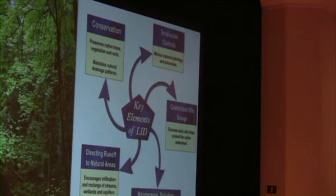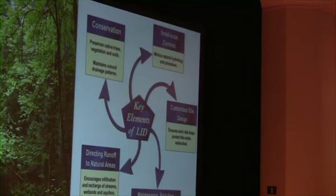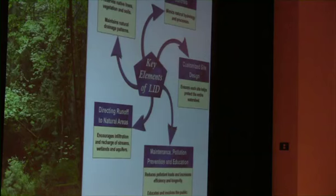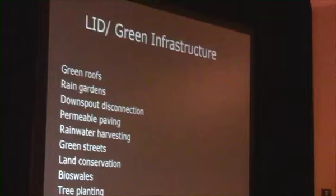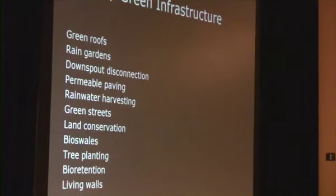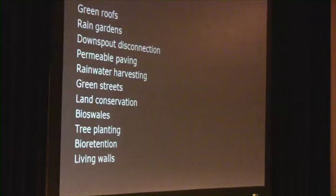Key elements of low impact development are conservation of native trees, vegetation, and soils; the use of small-scale techniques that mimic the natural hydrology of the site; using site-specific designs; minimizing the amount of pollution and runoff from a site; ensuring best management practices are maintained properly; and allowing rainwater to infiltrate and recharge groundwater. LID techniques include features such as green roofs, rain gardens, downspout disconnection, permeable pavers, rainwater harvesting, green streets, land conservation, bioswales, tree planting, bioretention, and living walls.